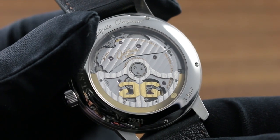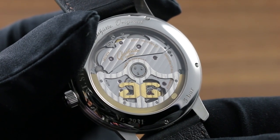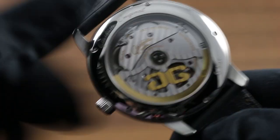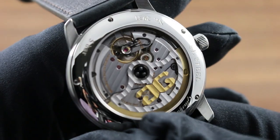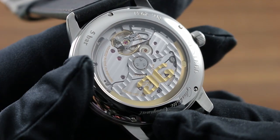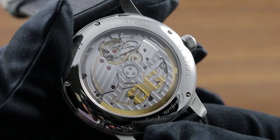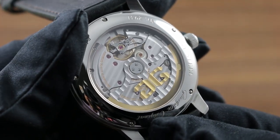The movement operates at a modern 4 hertz, or 28,800 vibrations per hour, and it's adjusted in five positions for precision. It also features stop seconds for precise setting of the time — one can hack the balance and halt the seconds — but it also features a number of measures dedicated to beauty, not merely engineering.